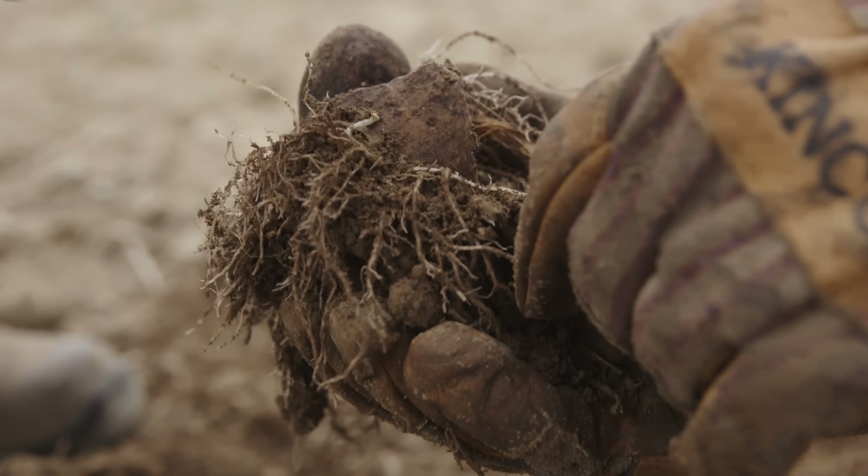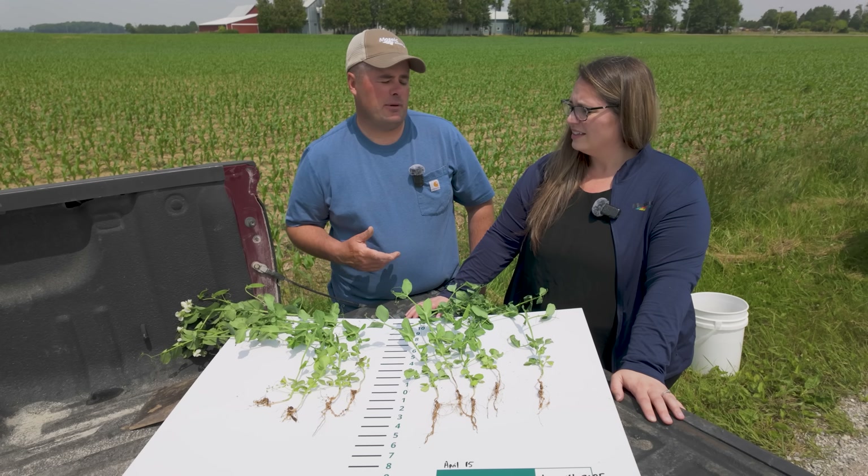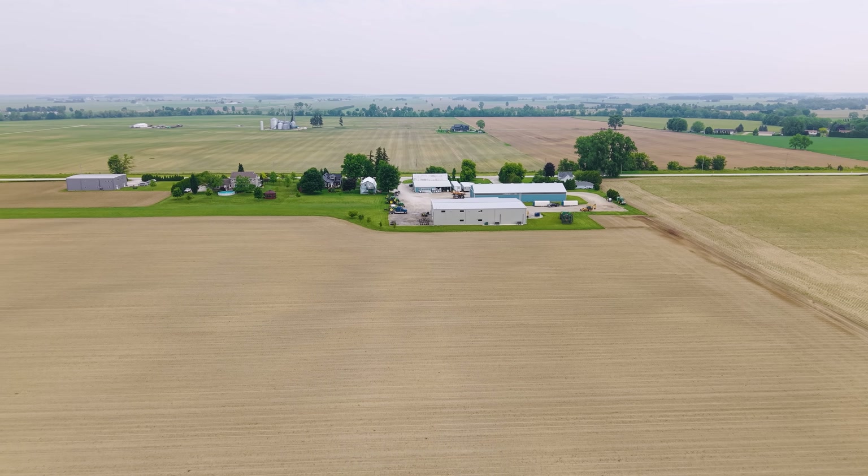We want to show you what the trials look like — good, bad, or indifferent. Thanks for coming out and joining us at Frontier Fields, and thanks to Amanda for joining us here today. Thanks for joining me today to look at the pea and the corn crop. Next time we're out here on Frontier Fields, we'll be able to see some corn just pre-tassel. We'll be right back.